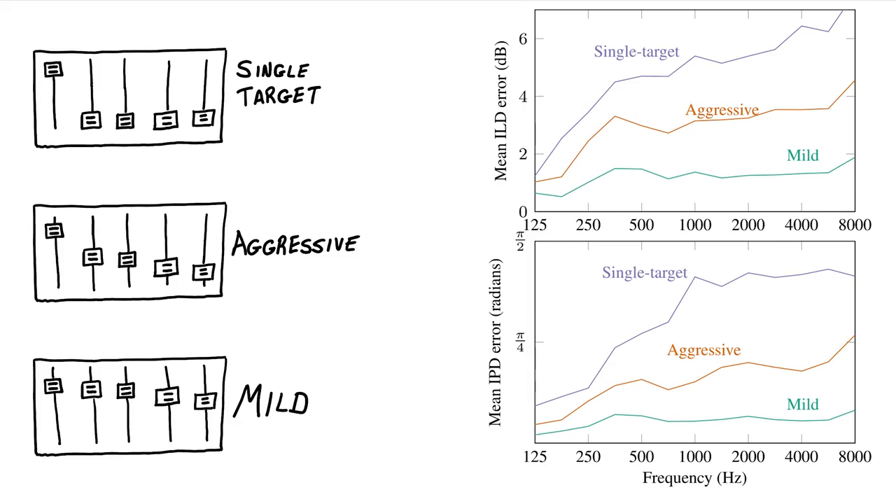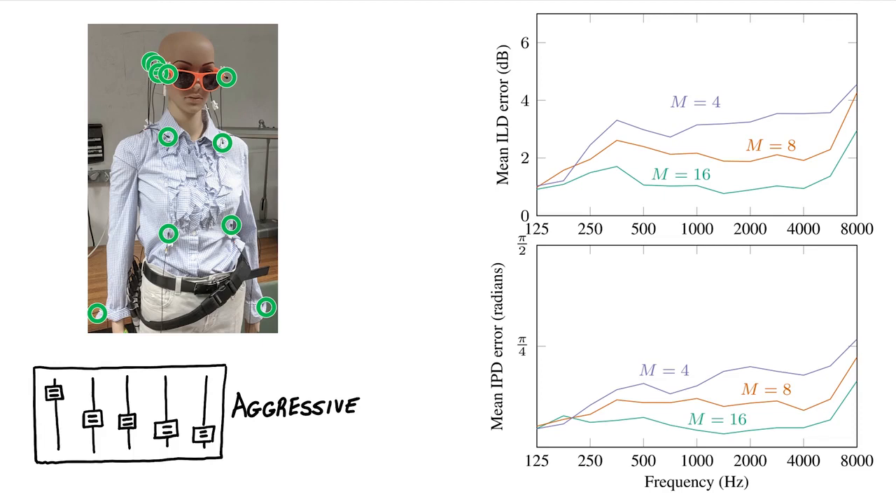What if we're in a challenging listening environment where we really need to apply some aggressive remixing? If we can't change the desired responses, we need to make the signals easier to separate, and we can do that by adding more microphones. In the next experiment, we fitted the mannequin with a wearable array of 16 microphones spread across the body. The plots compare different array sizes, all for the aggressive set of desired responses, and the distortion is lower when we add more microphones — the larger the array, the more freedom we have to modify the sounds.